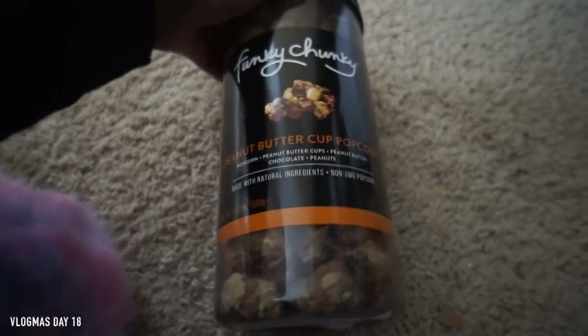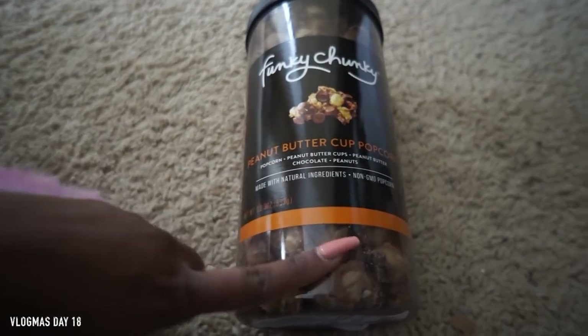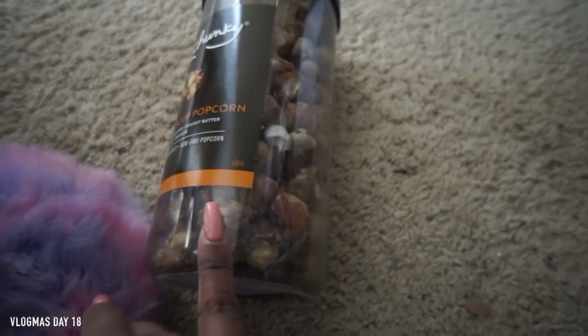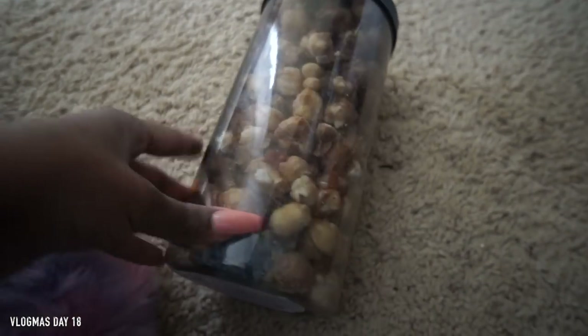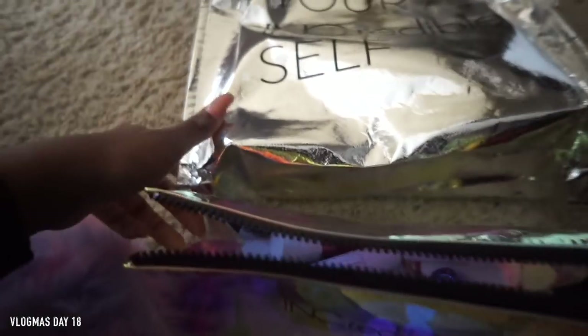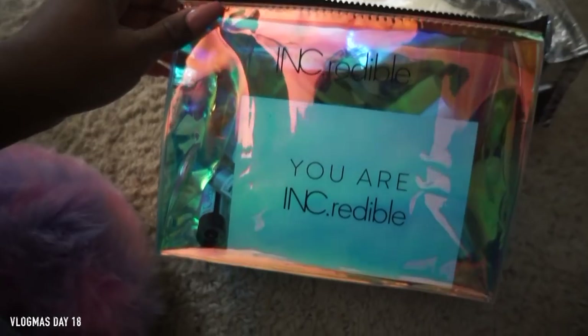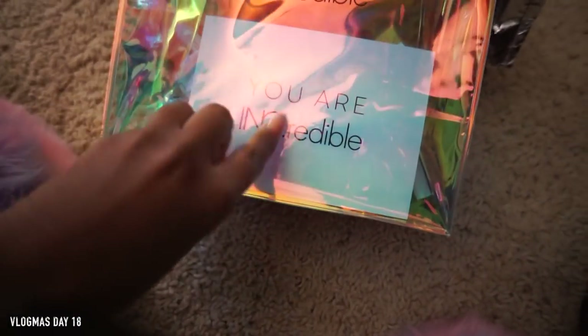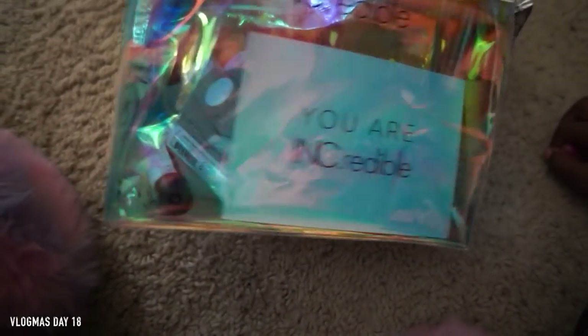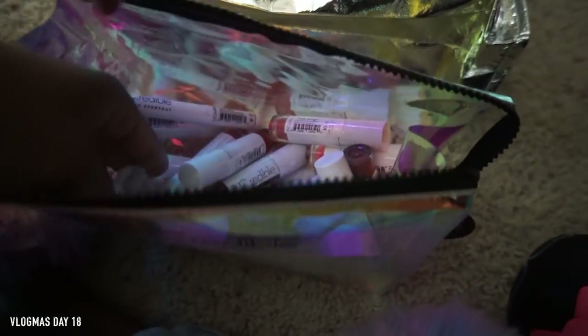Kendra actually ordered this from Amazon — it's the Funky Chunky peanut butter popcorn and it's amazing. She got it for us to watch some more Christmas movies. And this last one is from a brand called Ink Readable — I love this bag, it's different colors. It looks like liquid lipsticks. I don't think we have time to go through all of these, so we're probably gonna give some of them away.